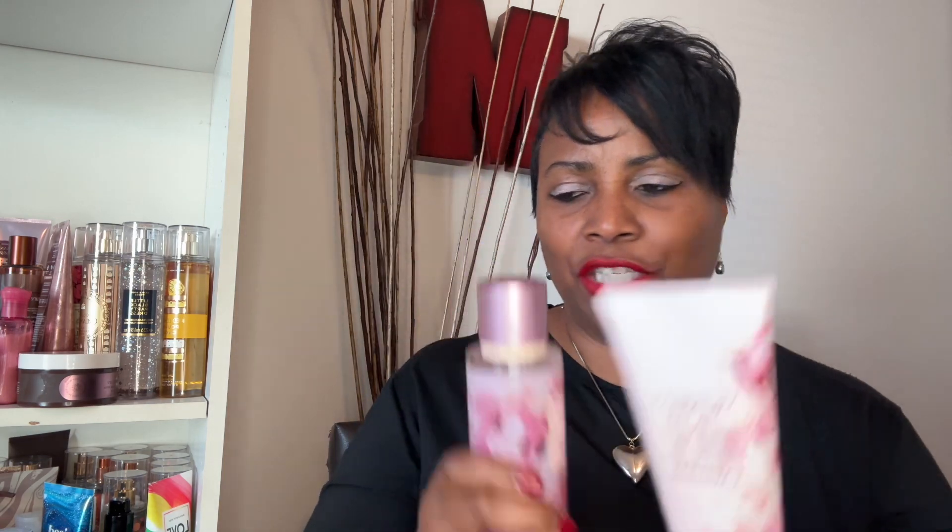There were a couple of things I was interested in but I just didn't want to overdo it. Victoria's Secret is very, very fragrant. But this one smells really, really good. I was able to get the body cream and the body mist for this one.